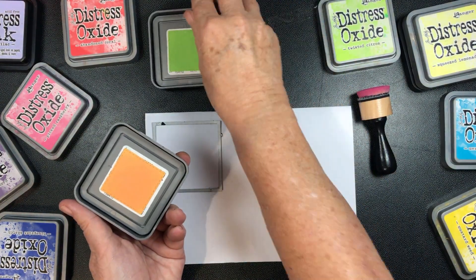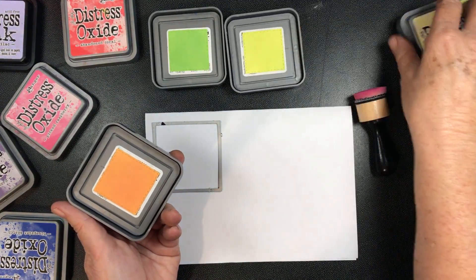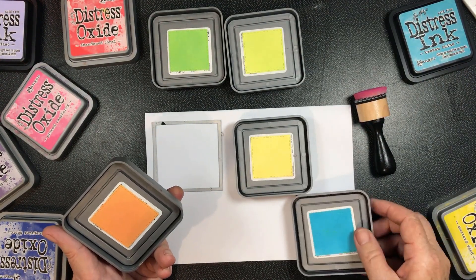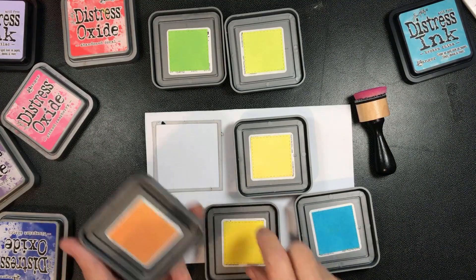So where I want to match an ink pad now, I just flip my pad over to check the color underneath.